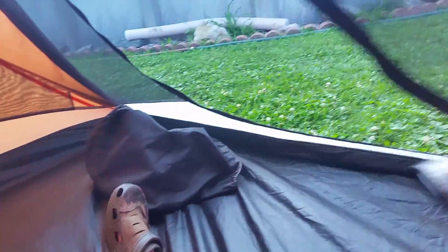As you can see there's lots of room, and this tent is pretty durable. So I think it's pretty awesome — definitely a good buy.